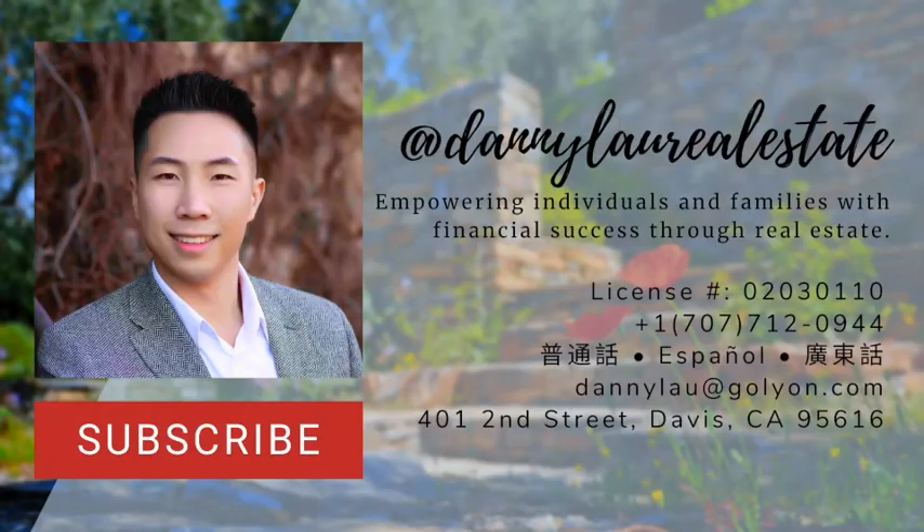If you haven't done so already, please subscribe to my channel. I hope you enjoy my video. Please take a moment to like it and hit subscribe. Normally, I would say you can also set out time with me to grab a cup of coffee so we can discuss how real estate can fit into your financial picture. Instead, I'm happy to offer a video call to maintain healthy social distancing. This is Danny Lau. See you next time.